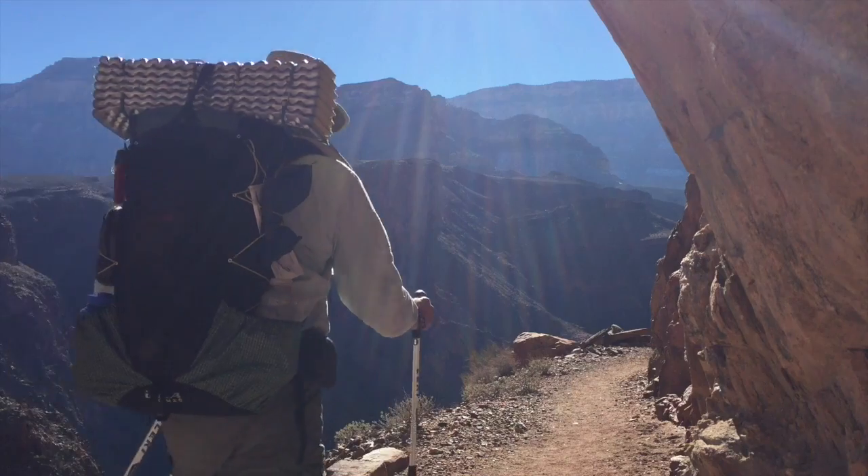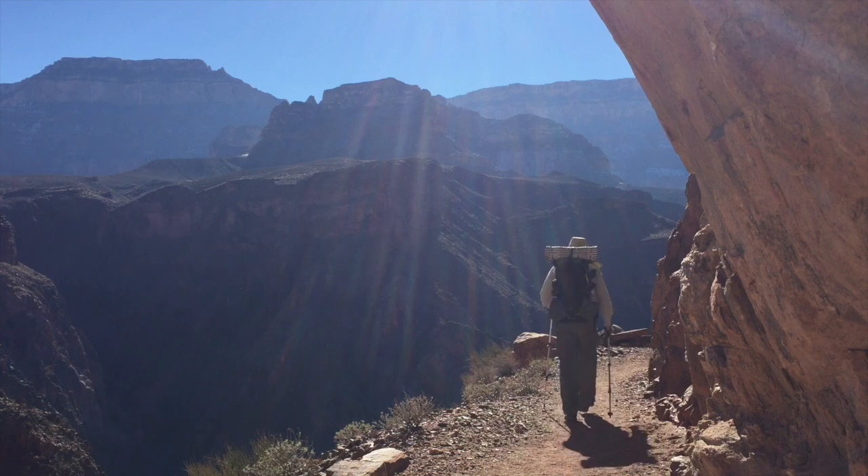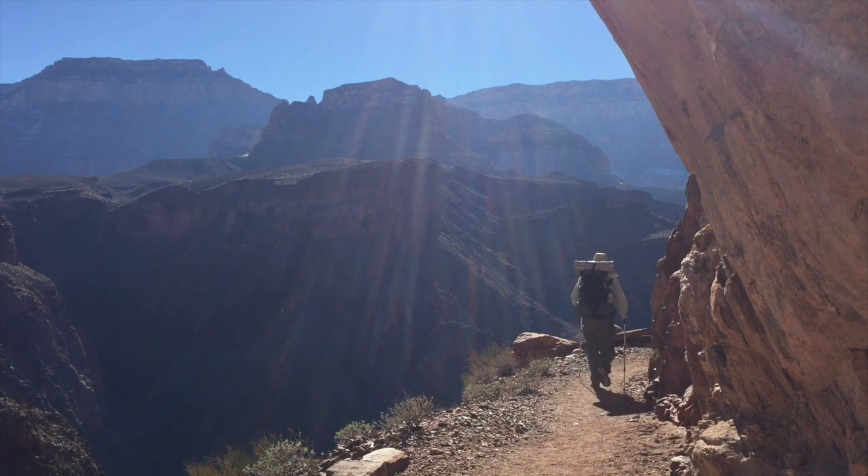I hope you've enjoyed this video and I've convinced you to go backpacking in the Grand Canyon during the beautiful wintertime. We'll see you next time.